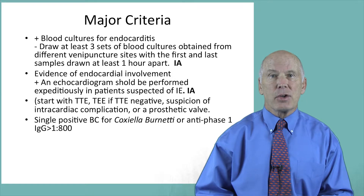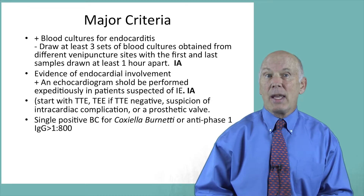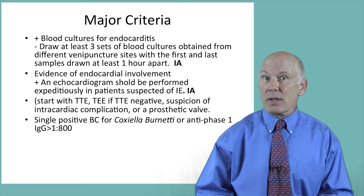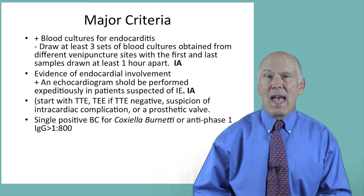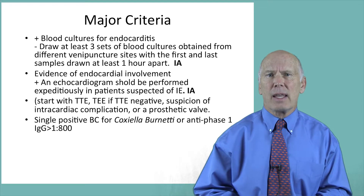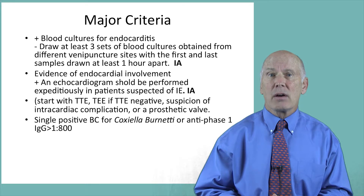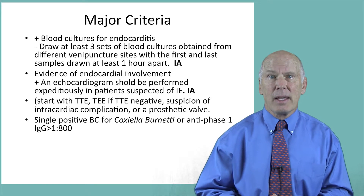The second major criterion is evidence of endocardial involvement, documented using a transthoracic echocardiogram (TTE) combined with a transesophageal cardiac echo (TEE). Because Coxiella burnetii, or Q fever, has a high risk of infecting the endocardium, a single positive blood culture for this organism or a titer greater than 1 to 800 is considered another major criterion.